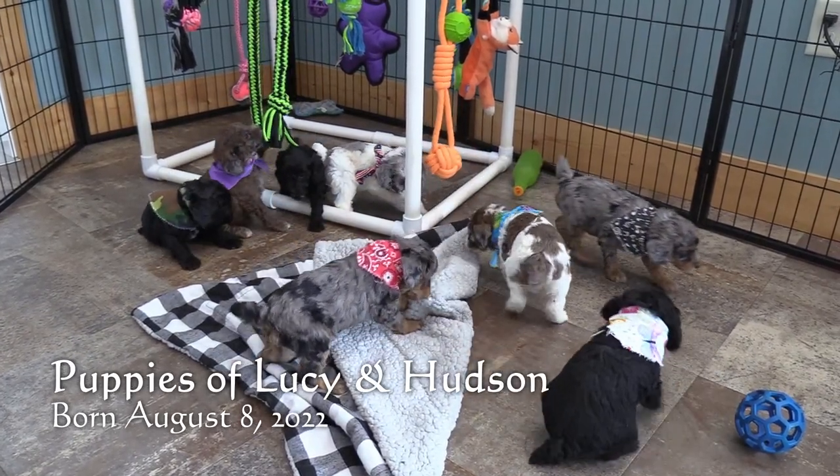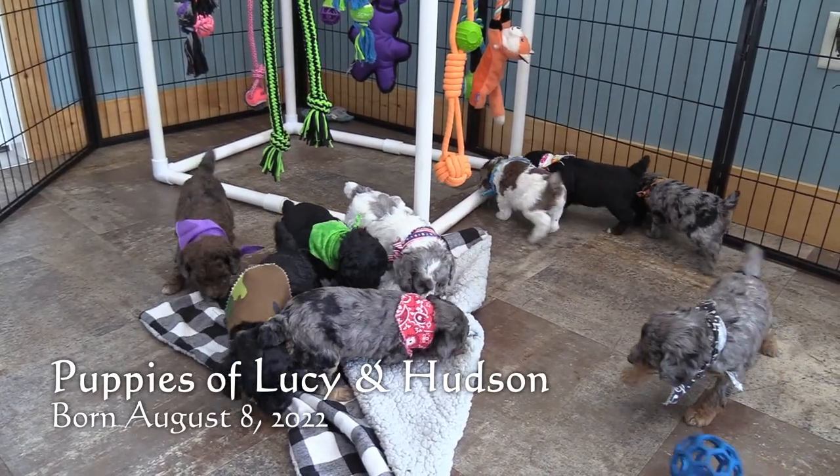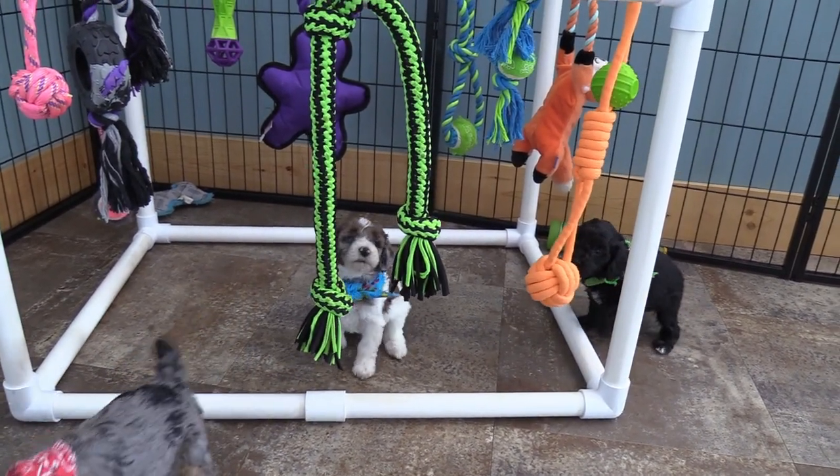We expect these puppies to be 13 to 20 pounds full-grown. There are six males and three females in this litter. We'll start with the males.